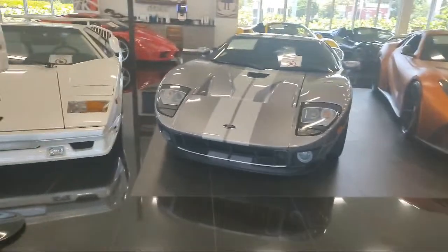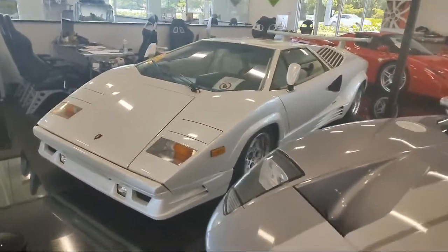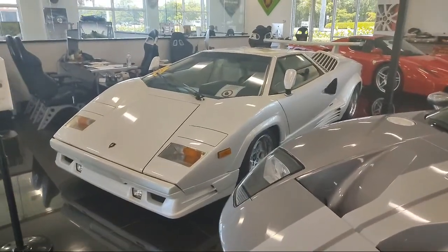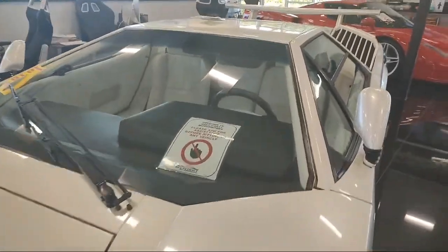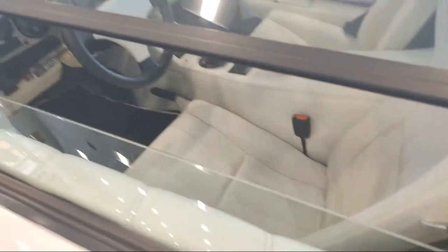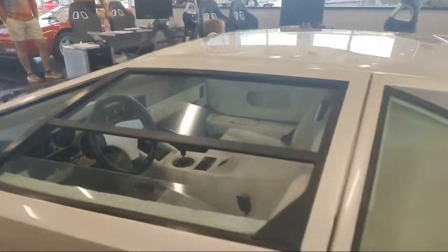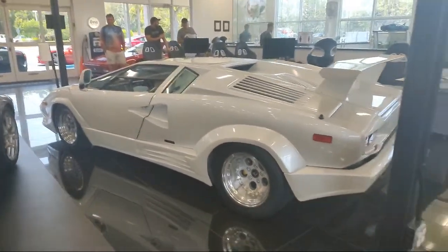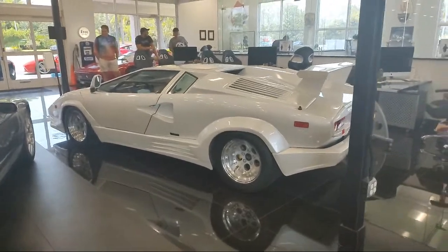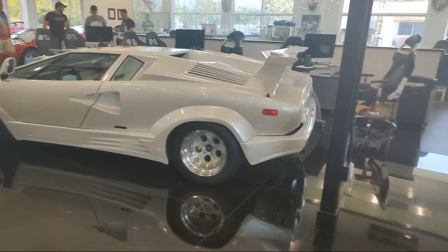Speaking of the latest, last, and greatest, here we have a Countach — the anniversary edition. 1989, I believe, and it's all white. Love the interior on this one. Very nice, with the white even in the middle of the steering wheel. It's awesome. Countach — that's what the workers said when they saw the clay model.